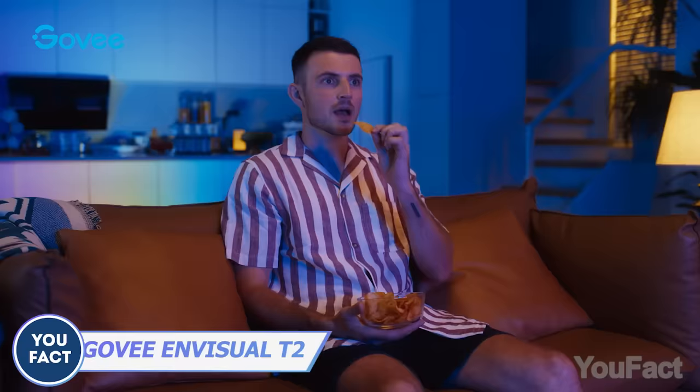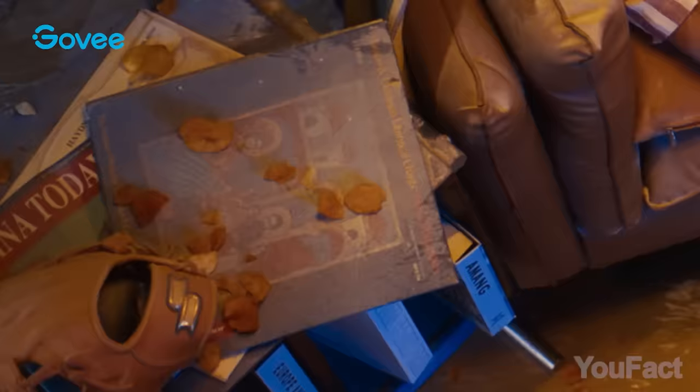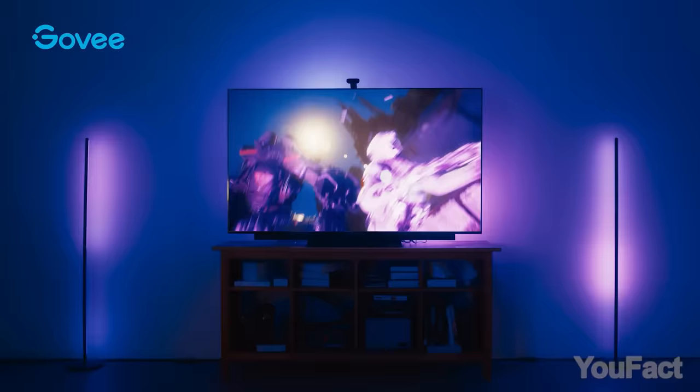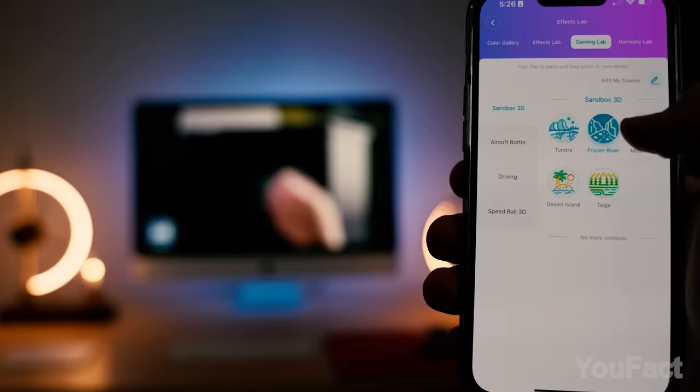Looking to make your movie nights even more thrilling? Take a look at this TV backlight strip by Govee. With 60 LEDs per 3 feet, the strip provides impressive illumination, creating a captivating visual experience. See those two cams? They pick up colors from the TV screen and zap them onto the strip, and then the strip shoots them right onto the wall. This way, the screen area increases by over 50% compared to a single camera.